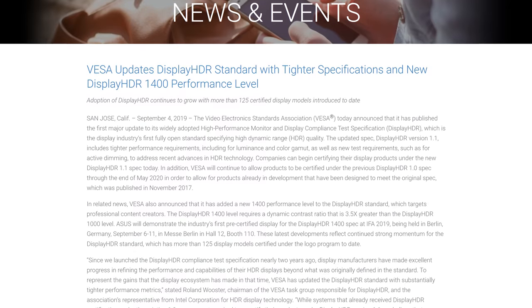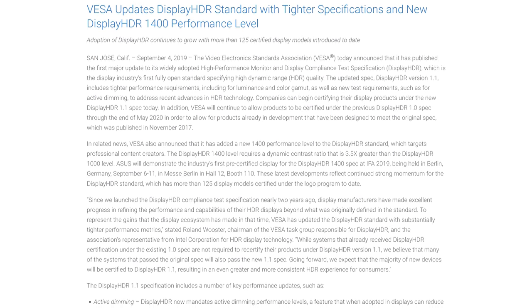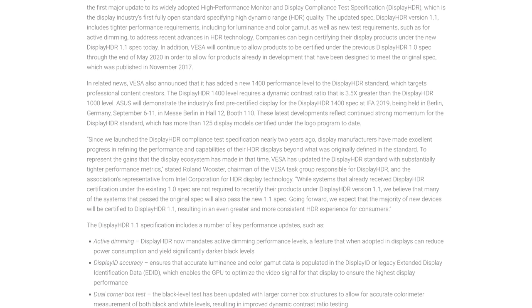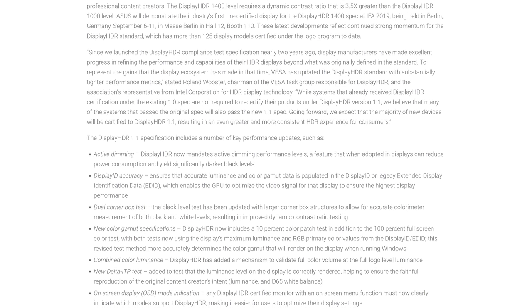VESA has improved the DisplayHDR specification, introducing version 1.1 of the standard that tightens things up for HDR displays. While it doesn't kill the useless HDR 400 tier, there are improvements to the upper tiers. DisplayHDR 600 now requires 12 stops of dynamic range in a checkerboard test — around a 4000:1 contrast ratio — making it much harder for poor-quality panels with weak local dimming to get certified. DisplayHDR 1000 needs 13 stops or an 8000:1 contrast ratio, practically eliminating edge-lit dimming from this tier. There's also a new DisplayHDR 1400 tier for ultra-bright monitors with the best dimming capabilities.